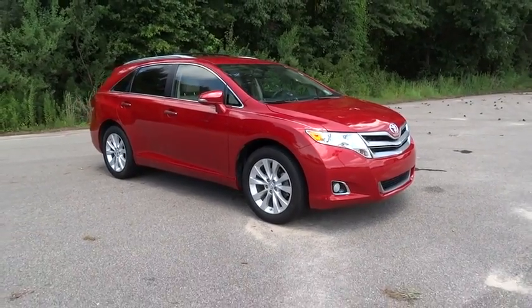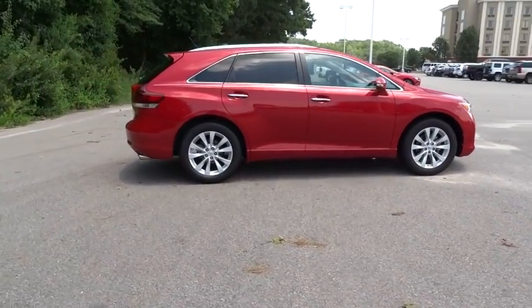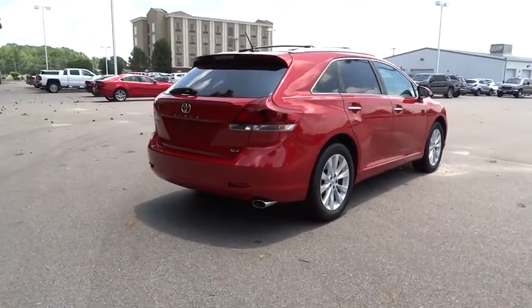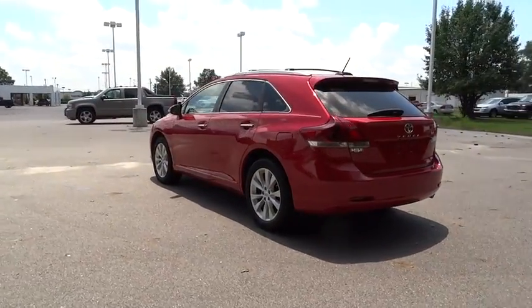The 2013 Toyota Venza blends the attributes of a crossover SUV with those of a wagon. Venza boasts a spacious interior, a powerful and efficient engine, a pleasant driving demeanor, innovative interior storage, and strong crash test scores.